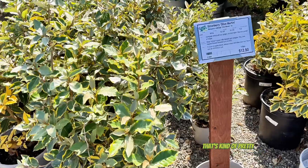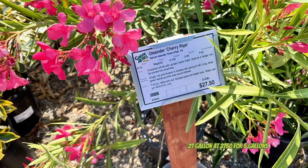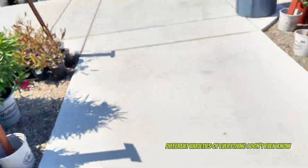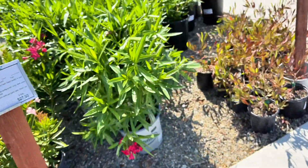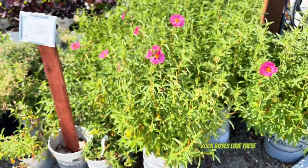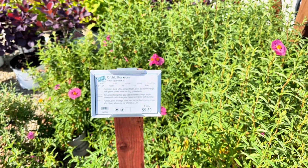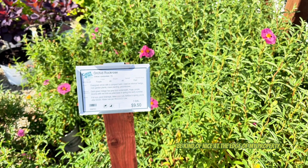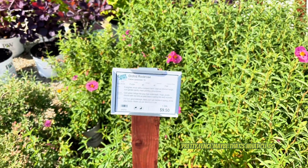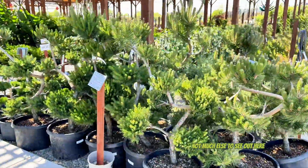Does anyone have experience with putting in drip systems? That's kind of pretty - oleander. $27.50 for five gallons, different varieties of everything. Rock roses - I love these, I definitely want to put some of this in as well. It'd be kind of nice at the edge of my property to make a pretty fence. How can you resist these flowers - they're so pretty.